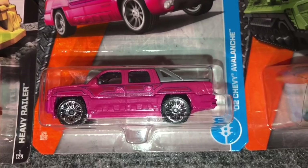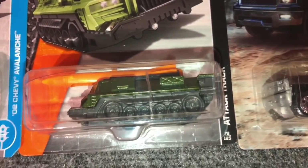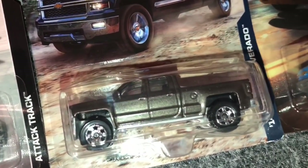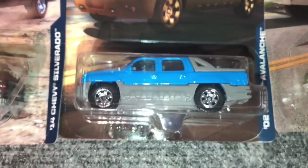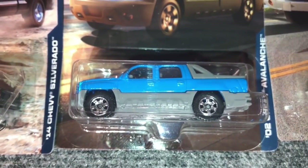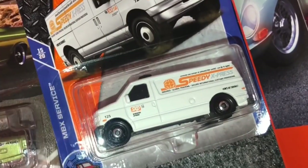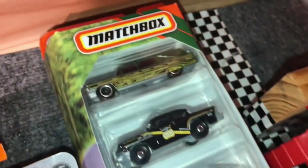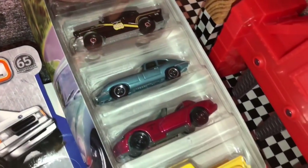Shout out to race crews. We got the Chevy Avalanche, Attack Track, Chevy Silverado, another Chevy Avalanche — if you pick Chevy Avalanche you got two chances to win — a nice El Camino, Ford Van. And last up for Matchbox, we have this 5-pack. If you pick the 5-pack, you have five chances to win.